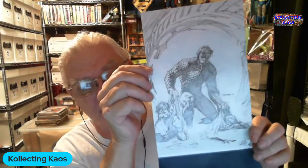Next up we have another Aquaman by Jim Lee on the cover, and then Catwoman 28, another Batman 96, Heroes in Crisis number 1 — which I don't think I have, so I'm very happy to get that — and another Justice League Odyssey number 20.